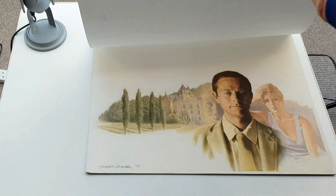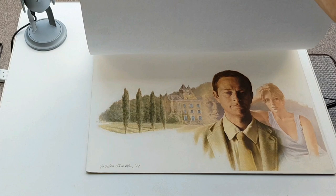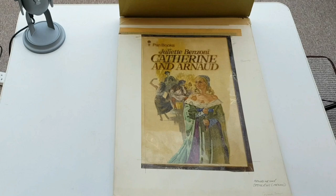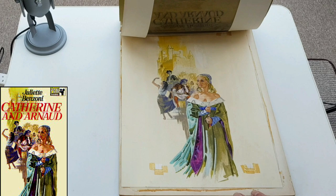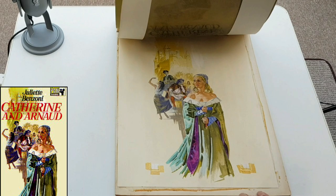I do like the ones with the front and the back — a wraparound. For some reason Pan issued three editions of The Scapegoat in about as many years. And then another Juliet Benzoni — a very popular author and book. Another Hans Helwig. That is Benzoni.